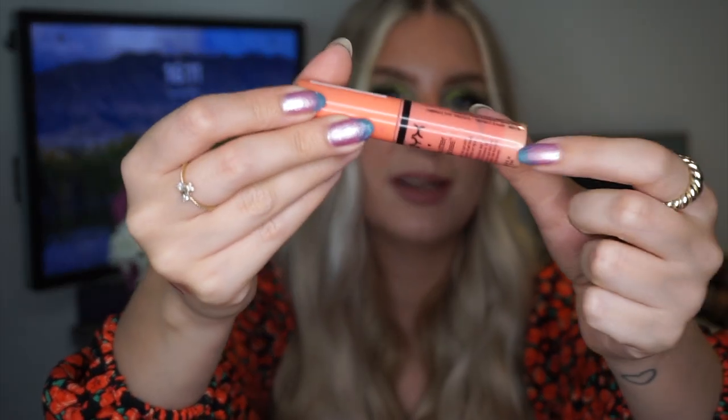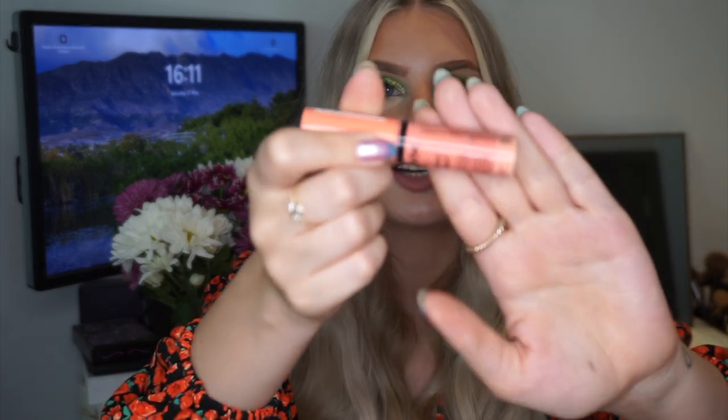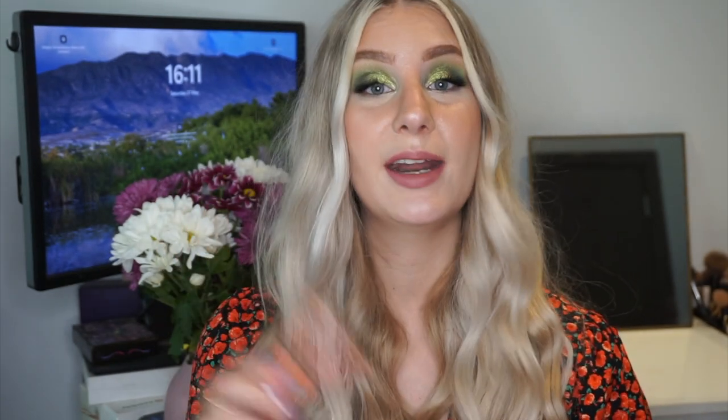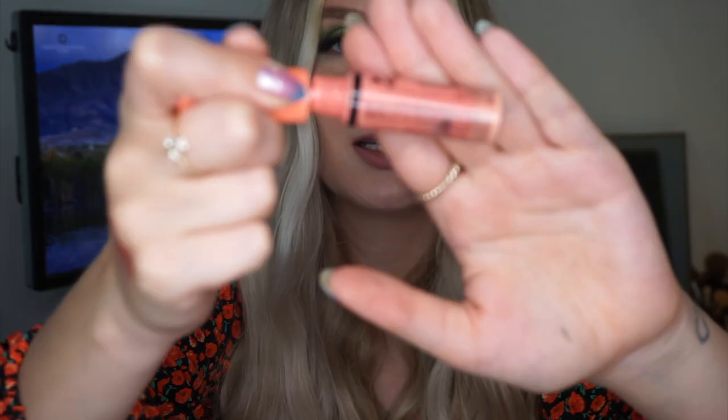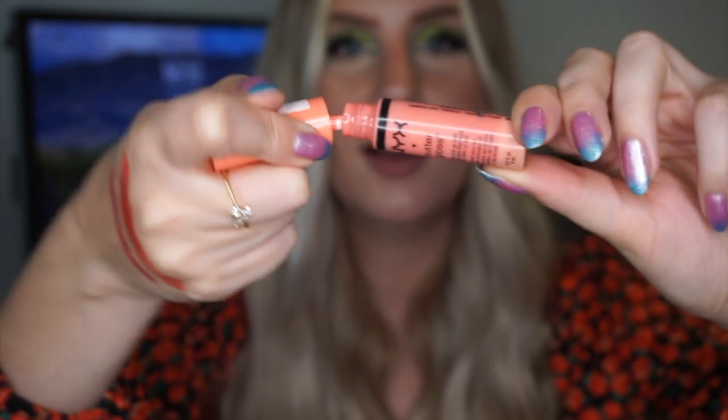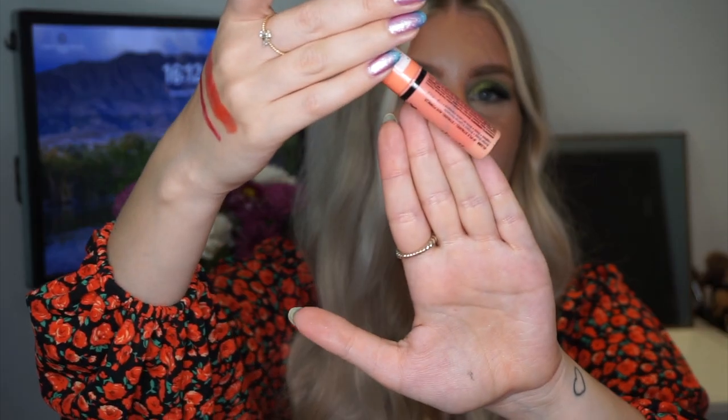Lastly, I have another NYX lip product — the NYX Body Gloss in the shade Apple Strudel. It's a very light peachy shade. Don't mind the bottom — that's where it got bleached by the sun near a window, and the middle part is the true color. This is my most-used product this month: 23 times, bringing my total to 38 uses over two months. I'm getting massive windowing — hopefully you can see as I swirl the wand — so I'm definitely getting lower, though there's still a lot of product and it'll probably take at least two more months.